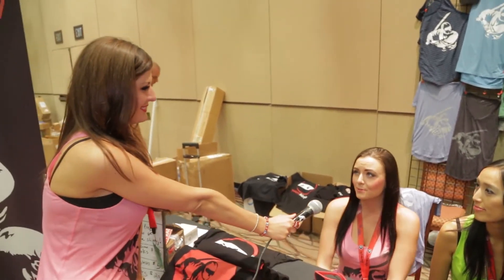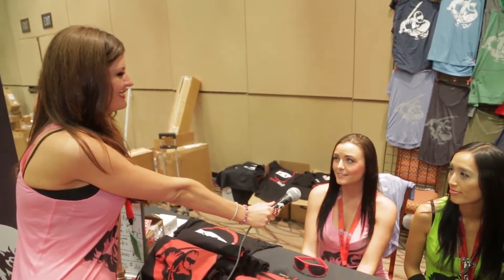The apparel is doing great. We've had a lot of people stop by. People love the shirts and they love all of our giveaways, so it's been really cool.